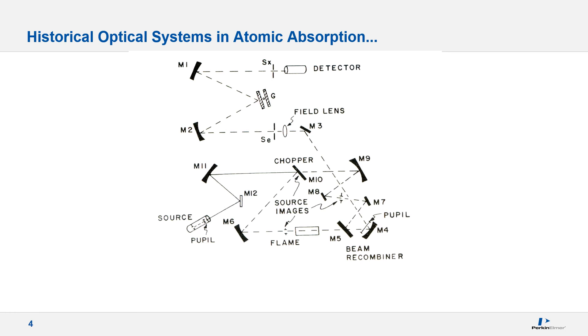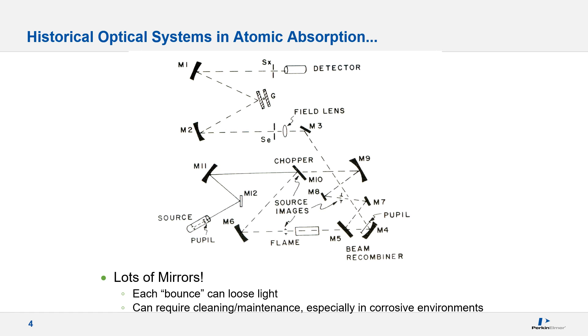Here we see the optical system from a Model 303 manufactured way back in 1963. In AA, the traditional design has been the use of optical mirrors with a rotating chopper, most often employed to modulate between the sample and reference beams in a double beam design. The basic instrument design must include a light source, an atomizer, a monochromator to isolate the desired wavelength, and a detector. The use of multiple mirrored surfaces decreases available light, requiring periodic replacement, cleaning, and maintenance, so consideration of alternate materials and design could be beneficial to overall performance.